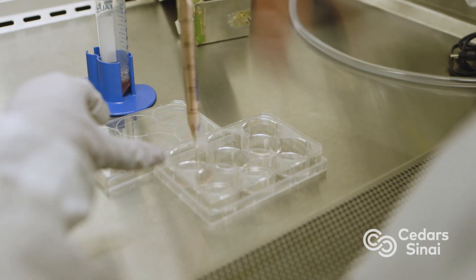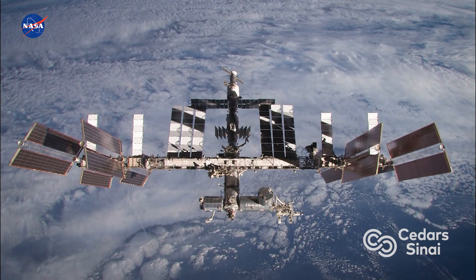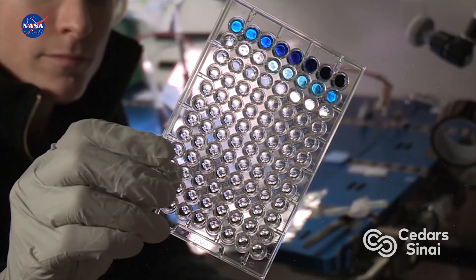What you are looking at are stem cells that hopefully will be in outer space next month. For this particular experiment, we're going to be sending stem cells to space, to the International Space Station, to study how low gravity can impact cell division, cell growth, and also being able to introduce DNA into these cells.